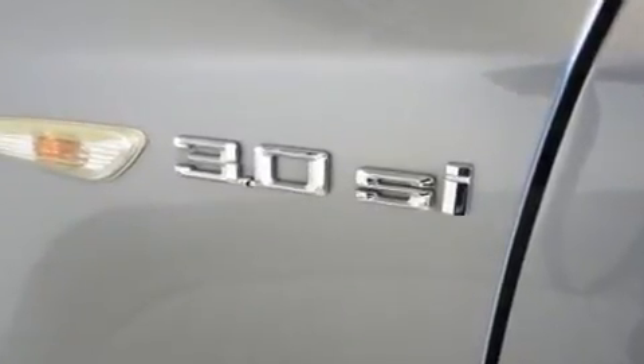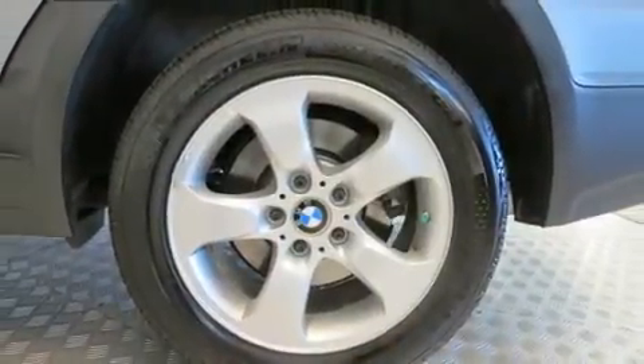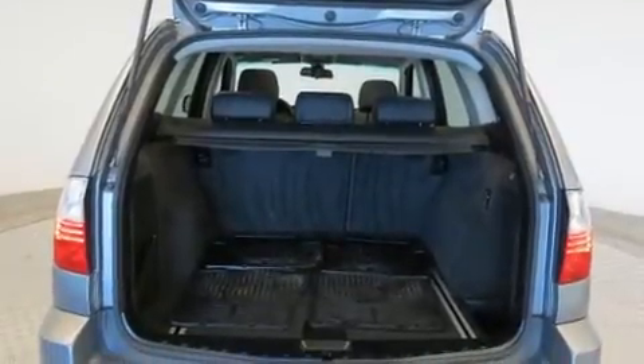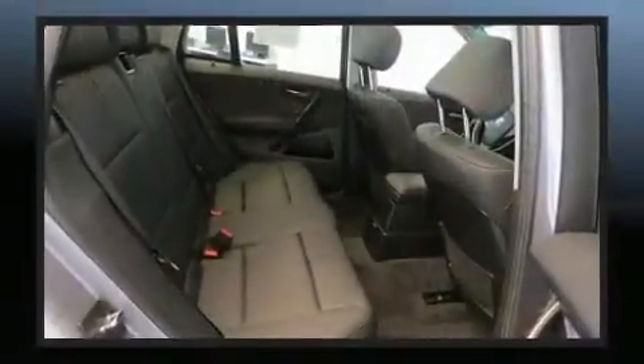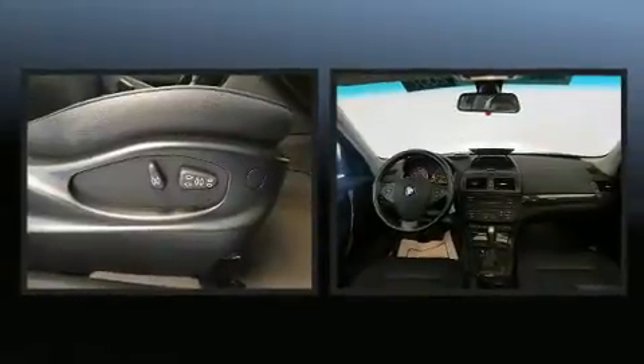BMW ensures the safety and security of its passengers with equipment such as dual front impact airbags, front and side impact airbags, brake assist, ignition disabling, and four-wheel disc brakes with ABS.